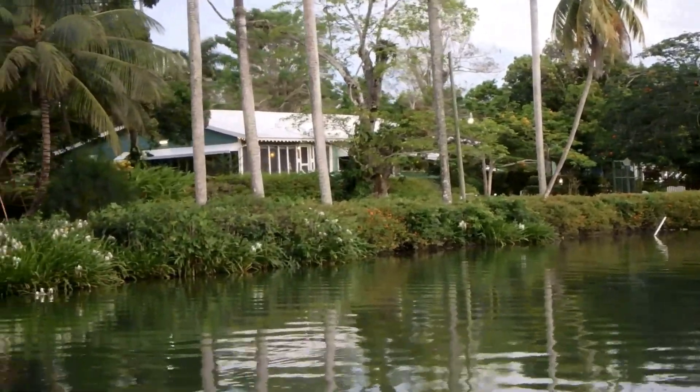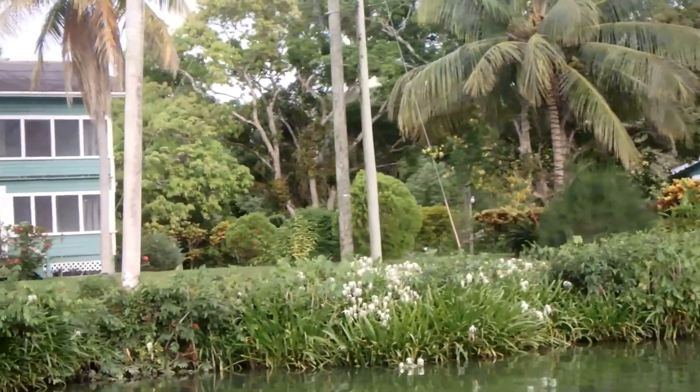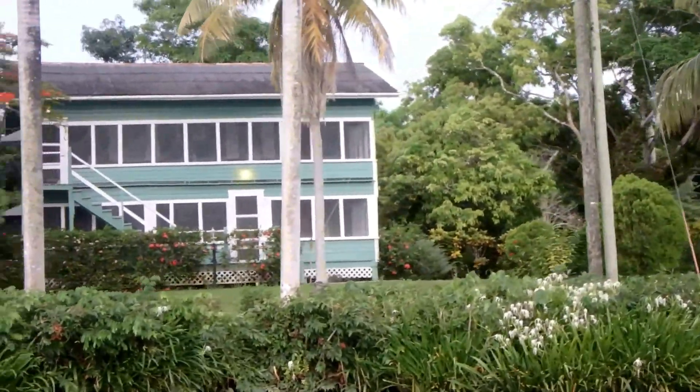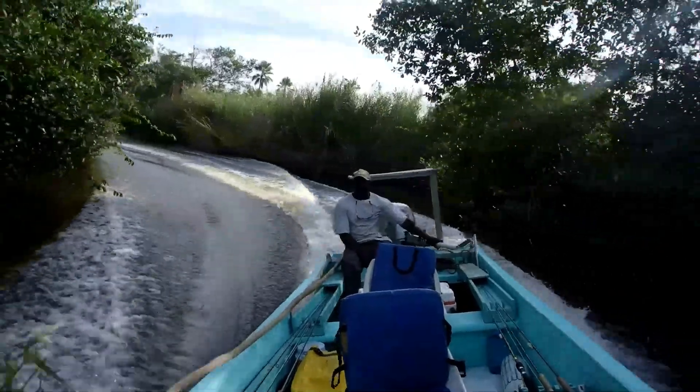We begin our adventure at the Belize River Lodge on its namesake flow near Belize City. But first, we have an exciting ride down a British colonial-era canal to Gales Point where the baby tarpon are feeding.